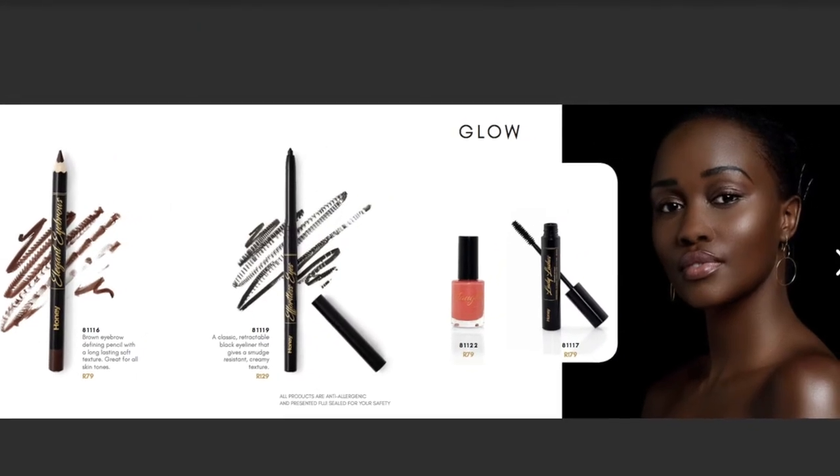The next thing I want to talk about is the amazing eyeliner they've brought out, called Effortlessly Eyes — which is exactly what it says. It's retractable, which I love. When we were discussing the products with the managing director of Honey, I said it would definitely need to be retractable, and I'm so glad they went with that. It is so much softer on the eye. I love an eyeliner I can blend out that's soft, won't irritate my eye, but stays in place all day — and this is exactly that.